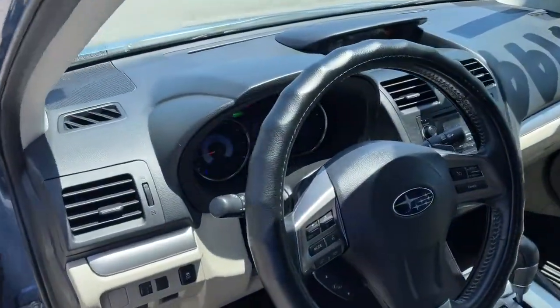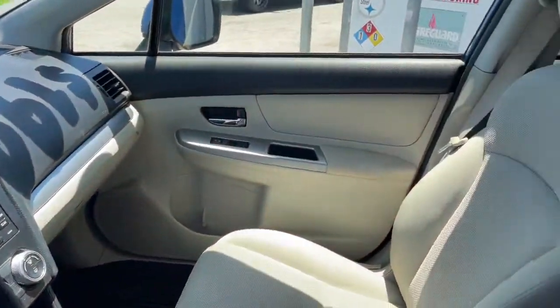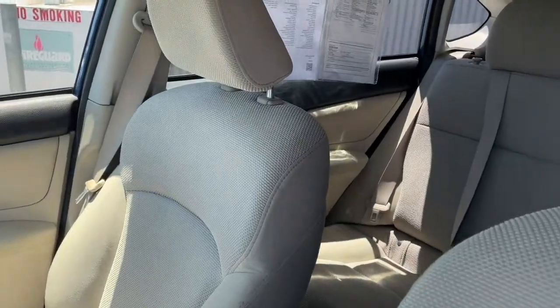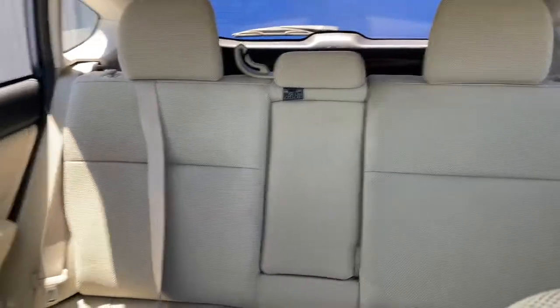It's got ivory interior, leather steering wheel, and it does have the navigation. This one also has a backup camera, so it makes life nice and easy. Really clean interior, good accents.